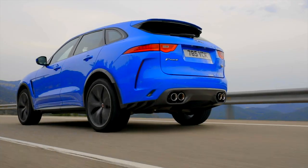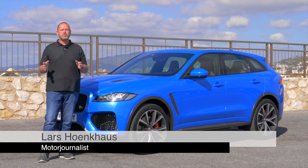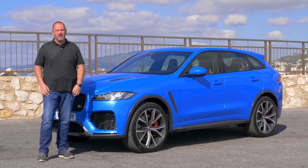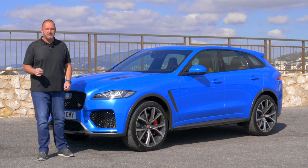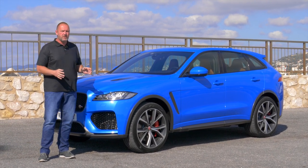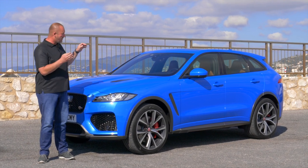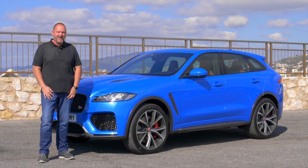The Jaguar F-Pace hit the market in 2016, but now Jaguar presents the most sporty version of that car — it's called the F-Pace SVR. We're talking about a V8, 5-liter displacement engine with 550 horsepower and 680 newton-meters of torque. What that means for such an SUV, and very importantly, how much fun you can have with it — let's find out now.